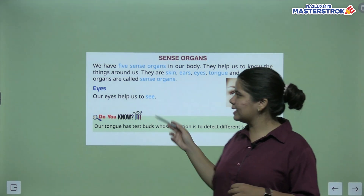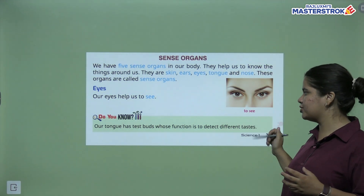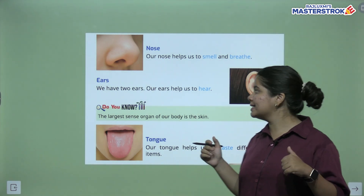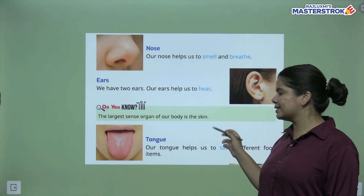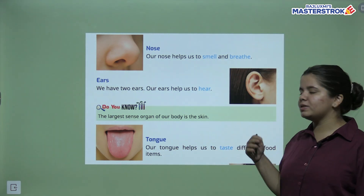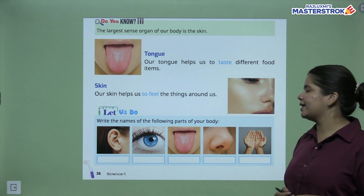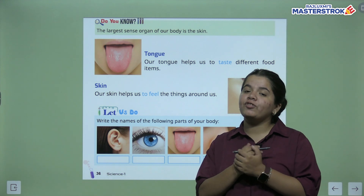We have two ears. Our ears help us to hear. Nose helps us to smell and breathe. Our tongue helps us to taste — with our tongue we can taste different things. The largest sense organ is skin — our skin is spread all over our body, and our skin helps us to feel things.